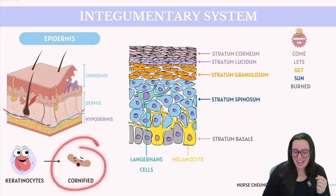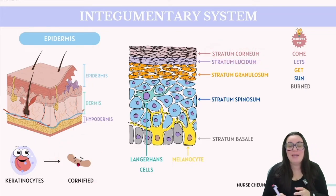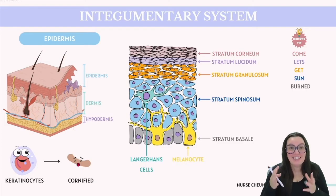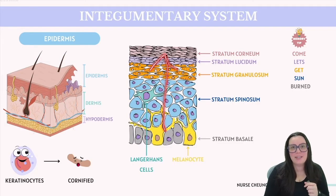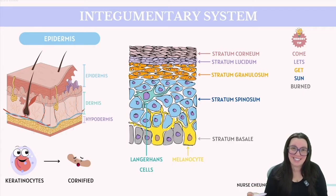Cornified cells — hence the name of our most superficial layer, stratum corneum — means that these cells are hardened, flattened, and tough. At this stage within the epidermis, they are dead, which means they've lost their organelles and are filled up with keratin instead.